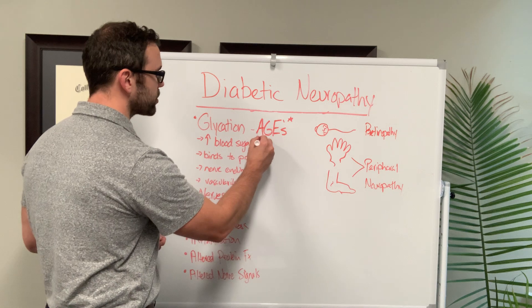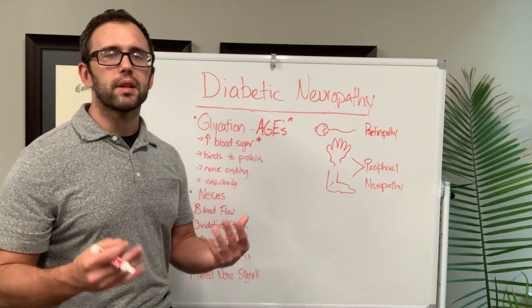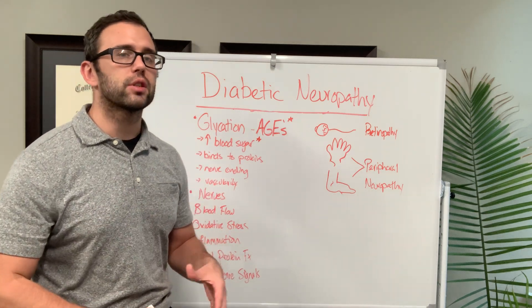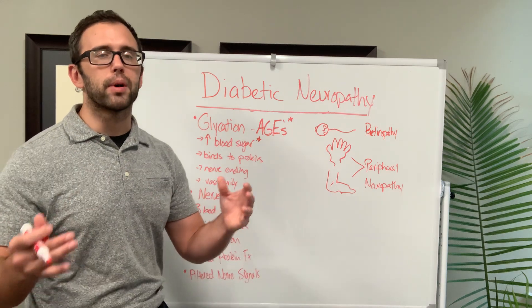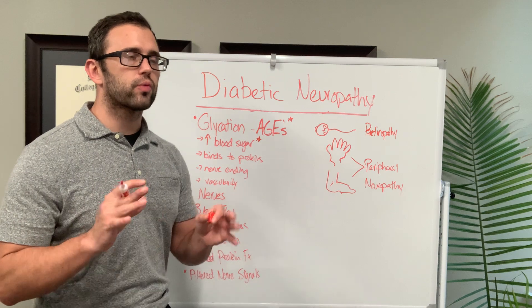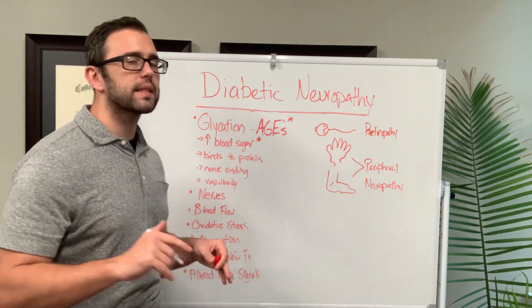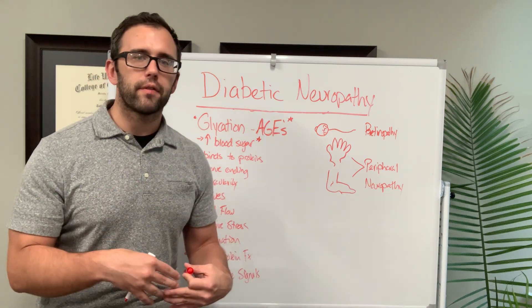So controlling blood sugar is the number one thing. There are many ways to do this. We typically do it through nutritional interventions and through supplements like alpha-lipoic acid and berberine. One key thing to mention while on the subject is that if you are taking supplements and you don't notice a benefit from them, it's one of two things.